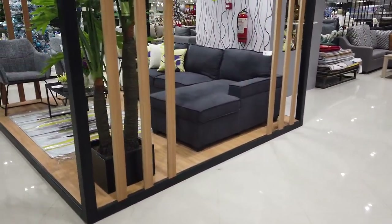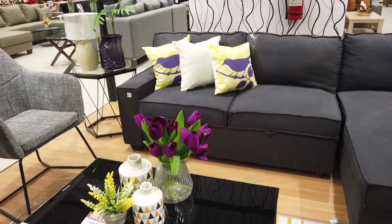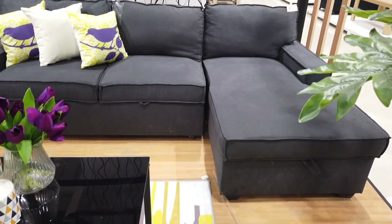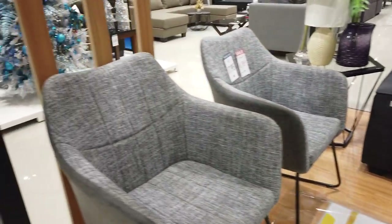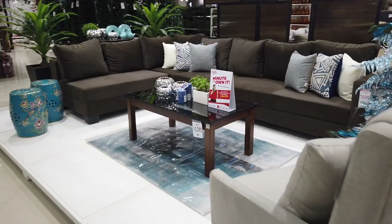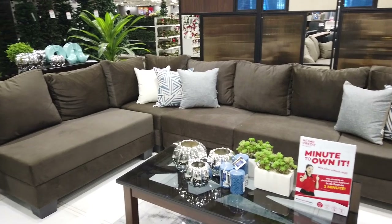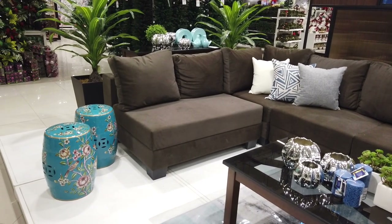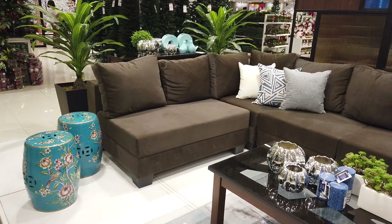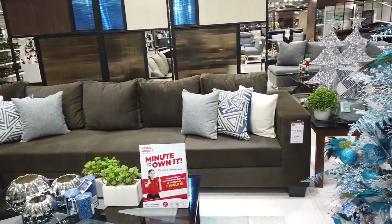This is a sofa bed in grey, ₱32,000 without the pillows. And this whole brown sofa set — the accent pillow is not included, only the brown pillow is included in the set.